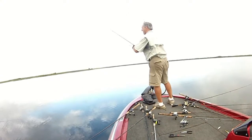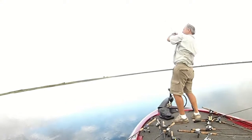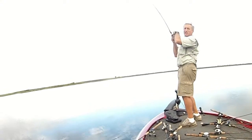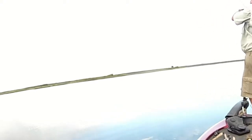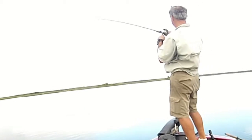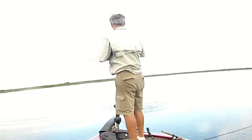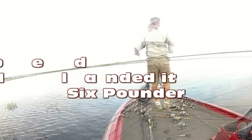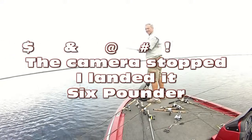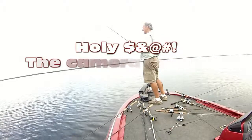Nice fight, here we go. Uh oh, it's a giant man, I think. Oh yeah, that's the one. I can't believe my video tag stopped on me before I landed the fish. It was a beauty, six pounder.